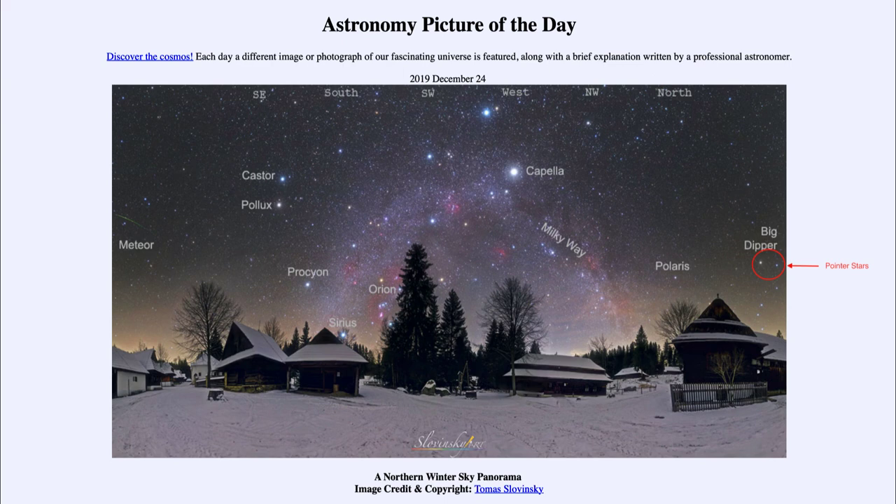So here we get to see an image of the entire winter sky and some of the prominent stars, constellations, and objects visible in it. That was our picture of the day for December the 24th of 2019, titled A Northern Winter Sky Panorama. We'll be back again tomorrow for the next picture, previewed to be Sun Ring, so we'll see what that is about tomorrow. Until then, have a great day everyone, and I will see you in class.